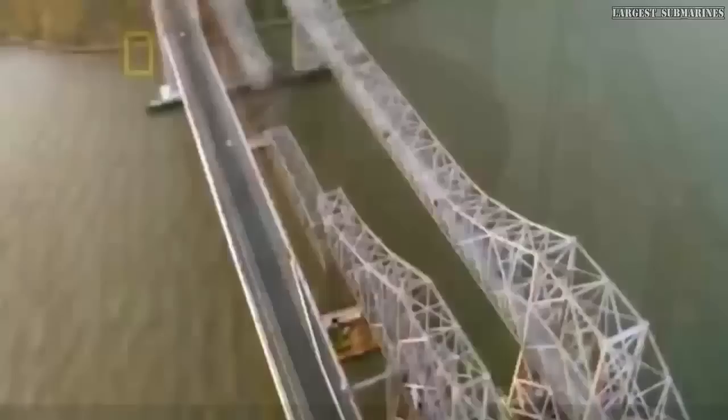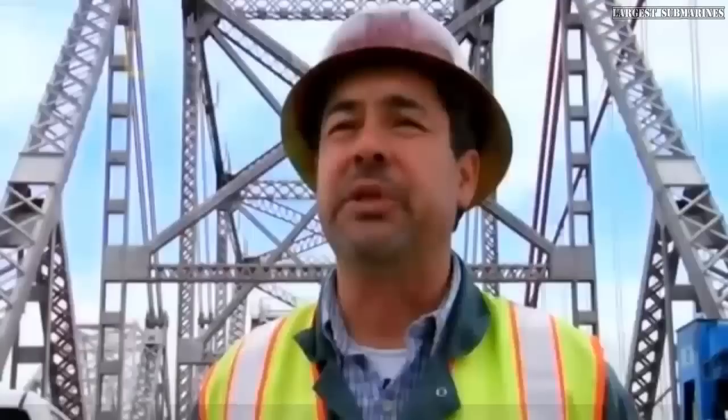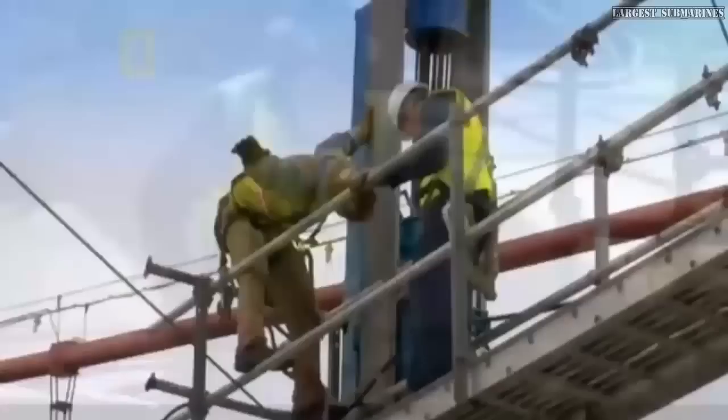But with innovation comes risk. We're pushing everything to the limit. Two functioning bridges stand dangerously close on either side, and nothing can touch the water.